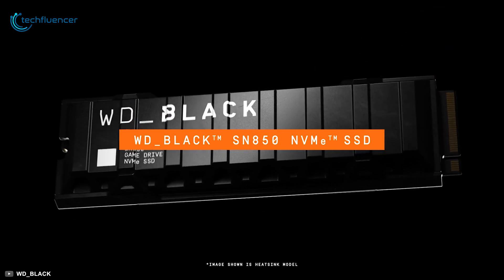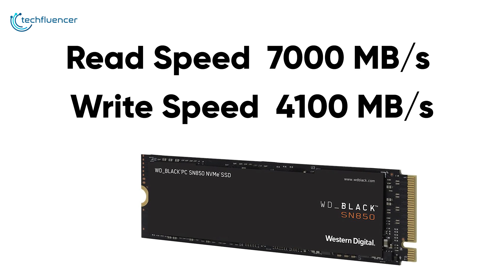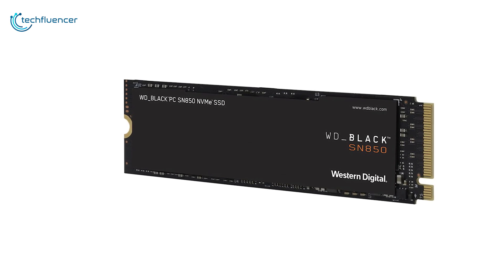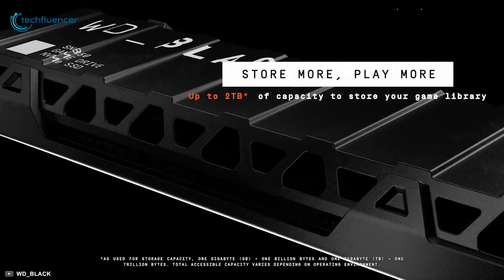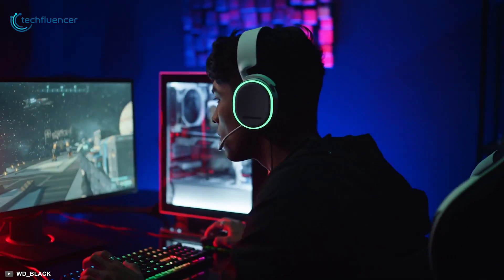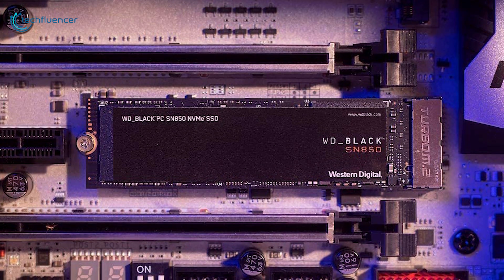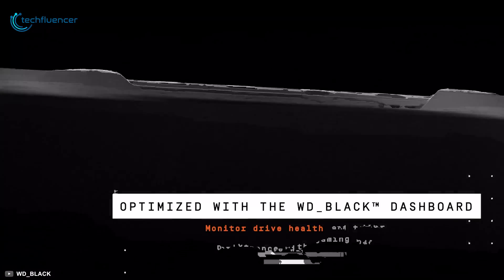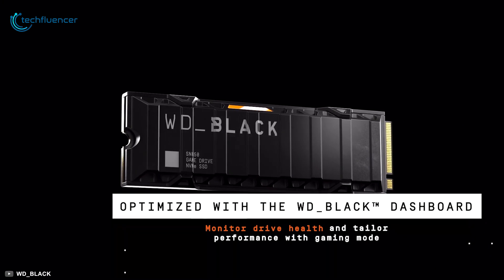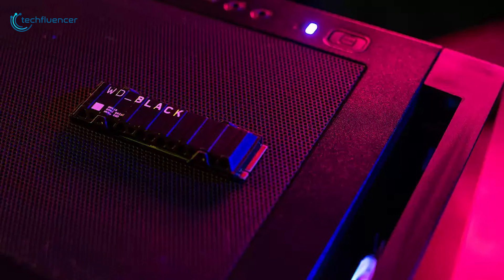Coming up at number 2, we have the SN850 by Western Digital — a PCIe Gen 4 NVMe SSD that will always keep you one step ahead on your gaming performance. With an outstanding read and write speed of 7000 megabytes per second and 4100 megabytes per second, this premium SSD lets you experience immense storage speed. Size availability ranges between 500 GB to up to 2 TB. It operates between 0 to 70 degrees Celsius, and is optionally available with a heatsink. Compatible with the WD Black SSD dashboard, the WD SN850 is ideal for building a custom gaming setup.